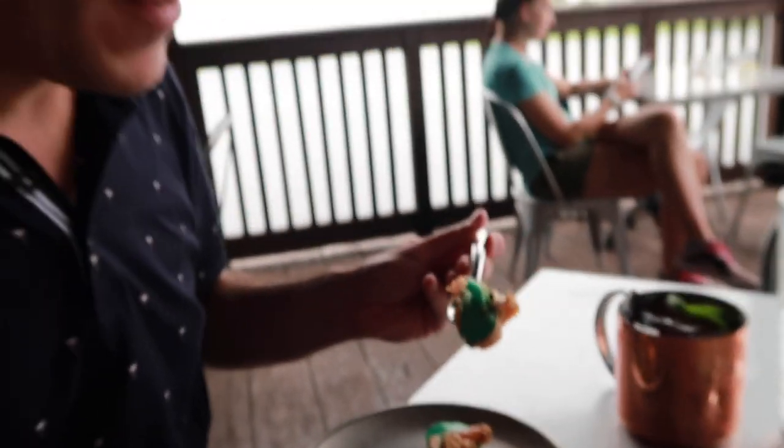Matt went with the green egg. It's very green. Try it. You're kind of in the shadows. Yeah, it's just a deviled egg. Good.